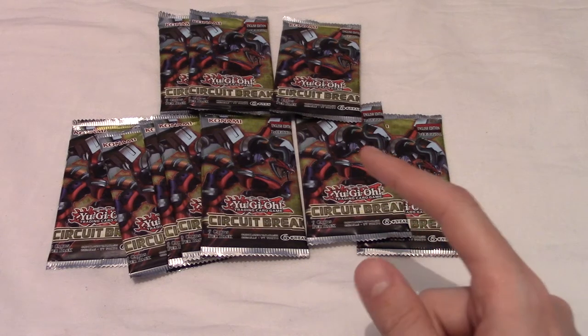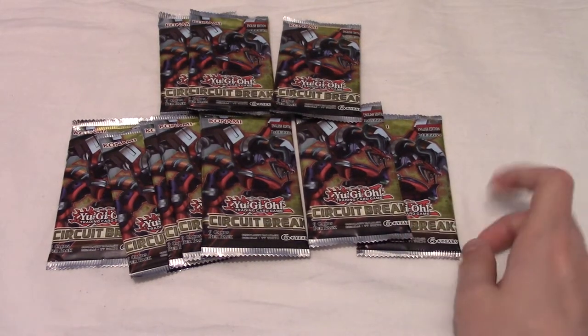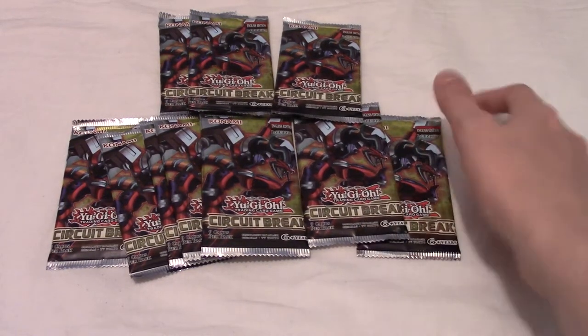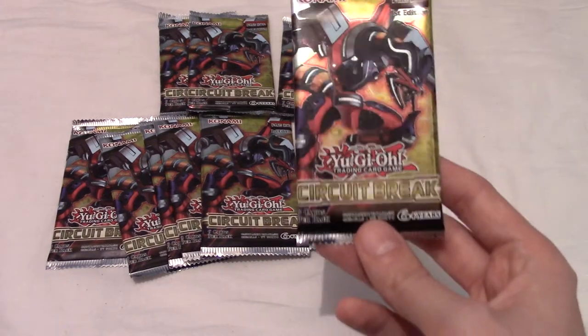Time for another Yu-Gi-Oh opening! Today I've bought quite a few packs of cards. This is a little bit late as I got all these from a Black Friday deal — they were all about one pound each for a pack, so I decided to open them up in front of you guys.